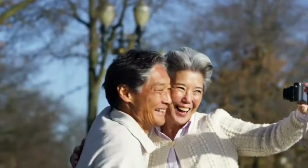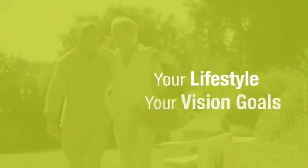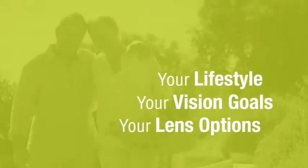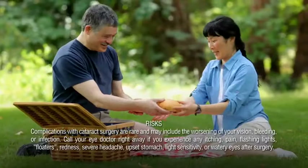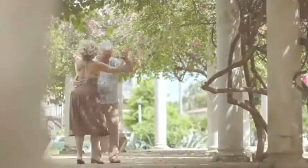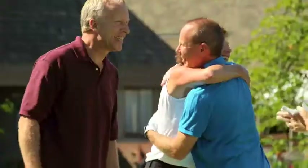The lens you and your doctor choose for your cataract surgery will improve your vision in life. Reviewing your lifestyle, vision goals, and lens options with your doctor prior to surgery will help ensure that the lens you choose is right for you. Once it is determined that you are a good candidate for the Technos Toric Lens, you will be given additional information about the possible risks, complications, and costs. Look forward to freedom from cataracts and astigmatism with the Technos Toric Lens. Look forward to more life from your vision.